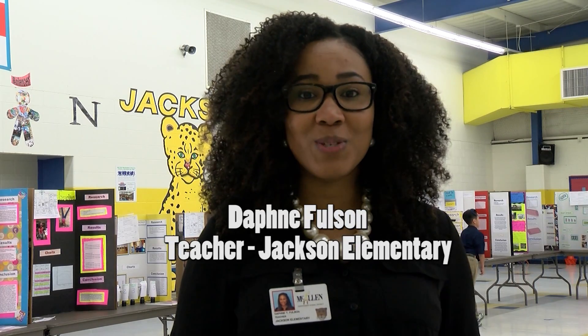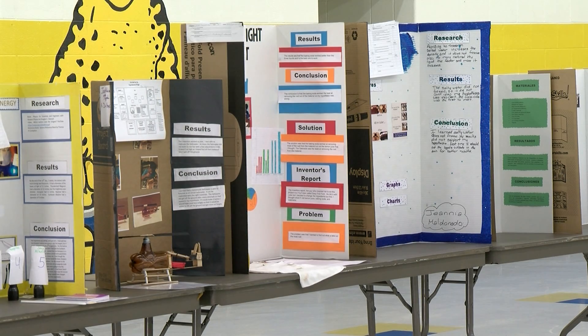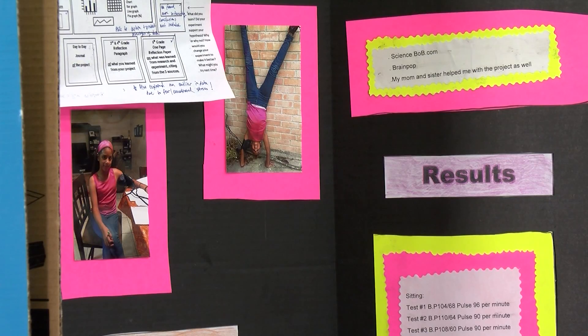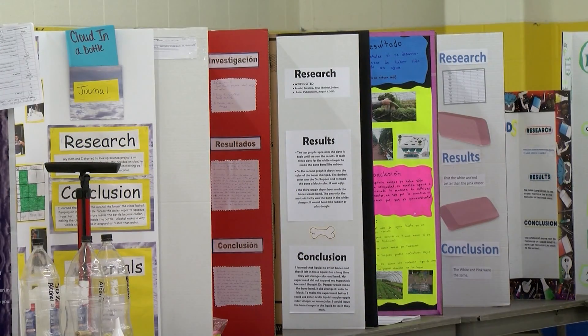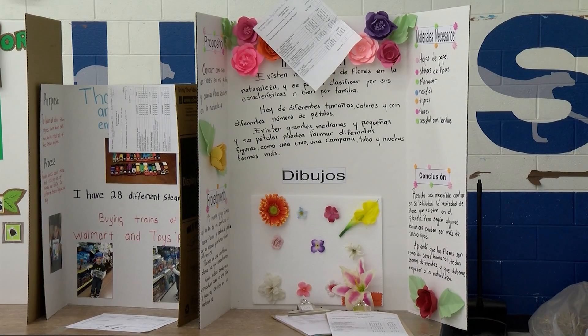Here we're having our Campus Science Fair. Students from pre-K all the way to fifth grade have submitted their entries to their classrooms and the top two per classroom were submitted to the Campus Science Fair. We have over 50 projects here in our gymnasium and they range from experimental design to inventions.